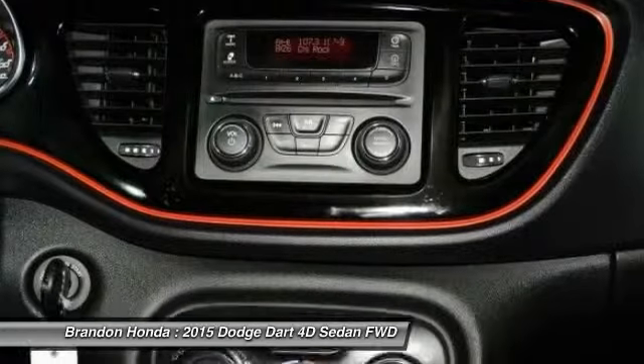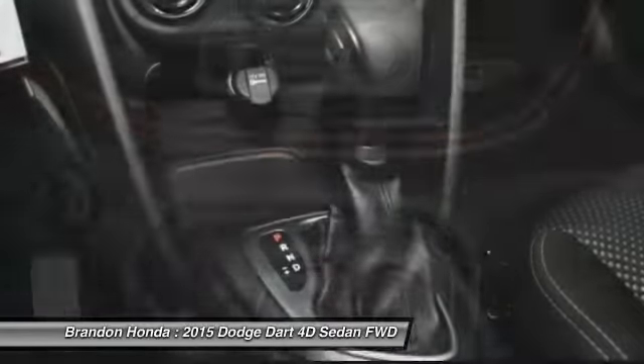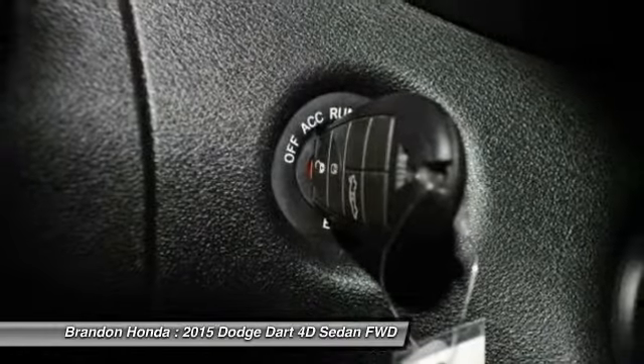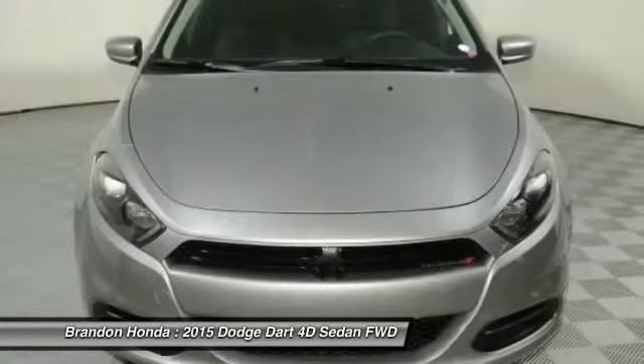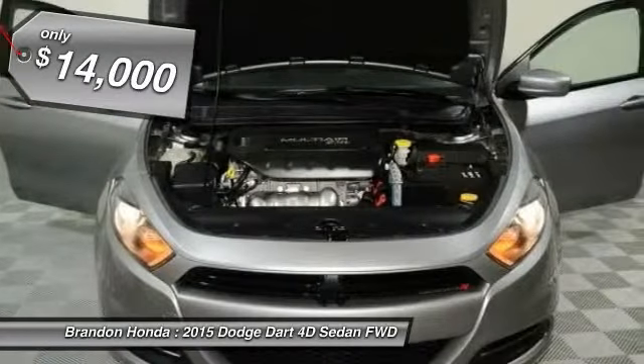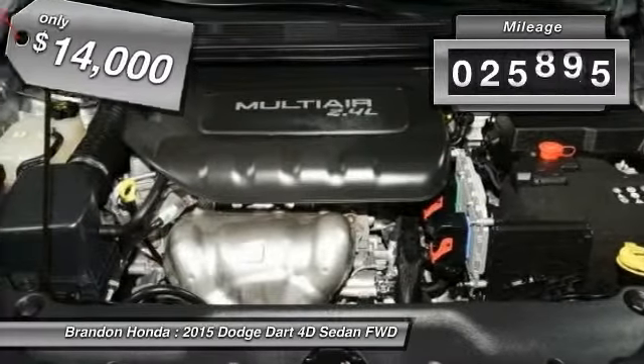It was finally a compact from 1963 to 1976. Chrysler had previously applied the Dart name to the Ghia-built show car in 1956. This vehicle is priced below $15,000 and has less than 30,000 miles.